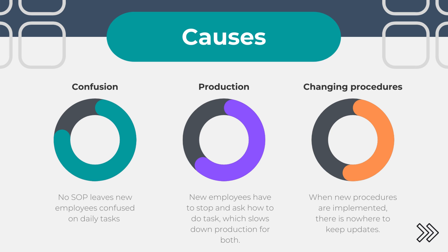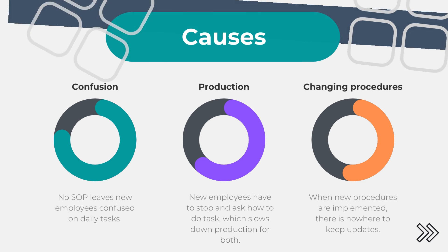Regarding production, new employees have to stop and ask how to do tasks, which slows down production for both. And with changing procedures, when new procedures are implemented, there is nowhere to keep the updates.